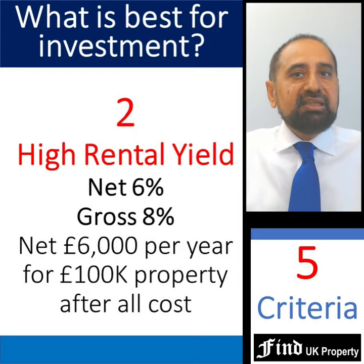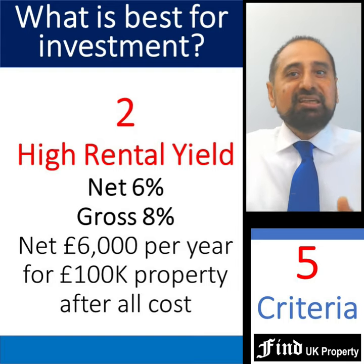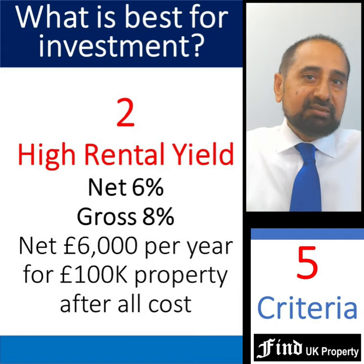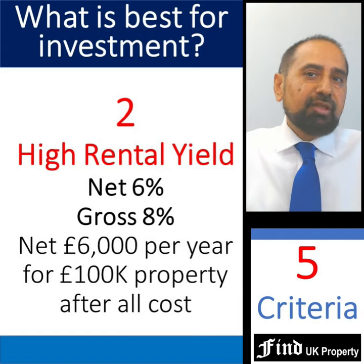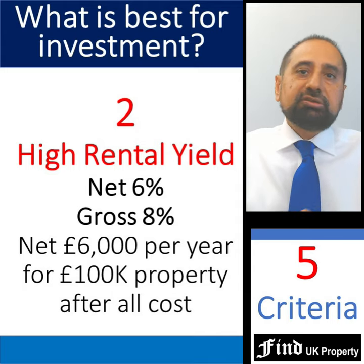Secondly, they need to deliver high rental yield, ideally a gross yield of 8% and net yields after all costs of 6% per year. So a property under £100,000 should deliver a net rent of £6,000 per year after all costs and expenses.